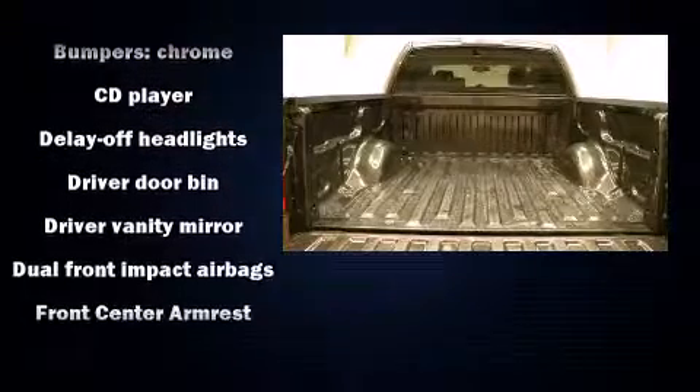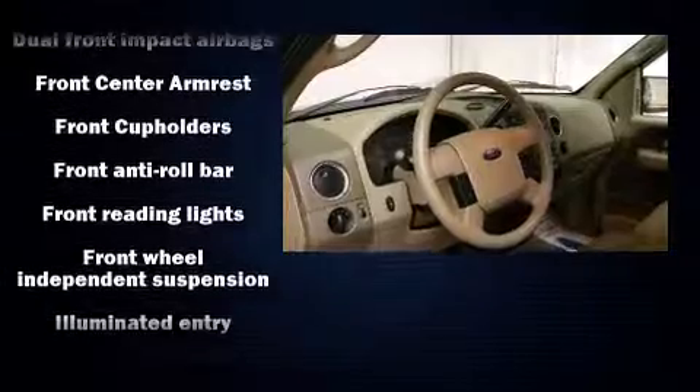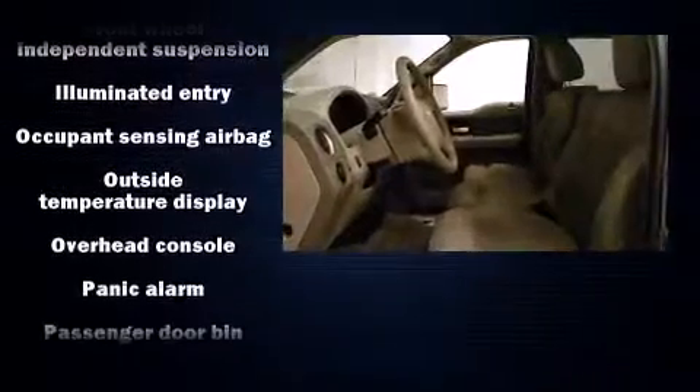Passengers are protected by various safety and security features, including dual front-impact airbags, ignition disabling, and four-wheel disc brakes with ABS.